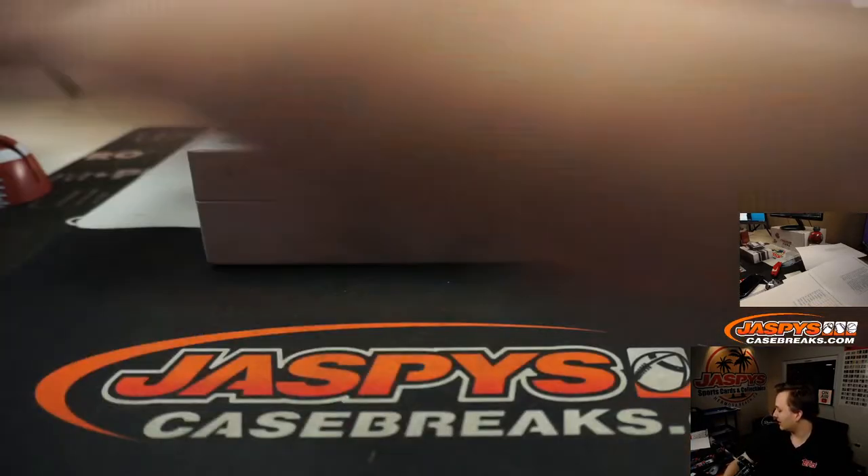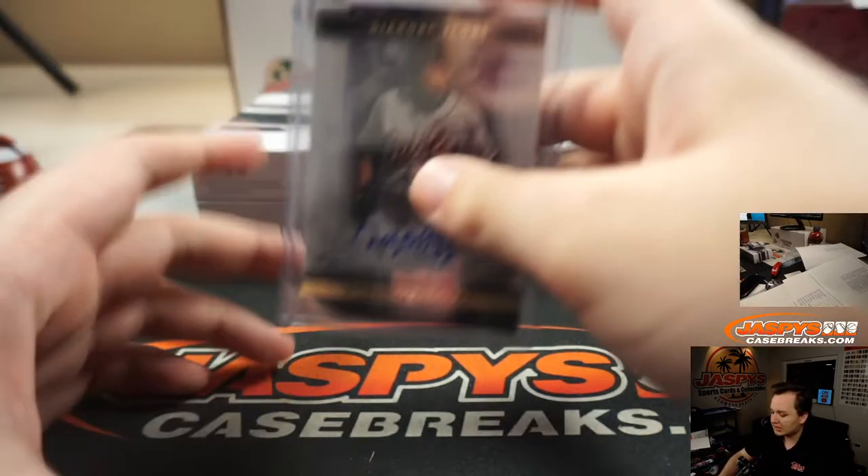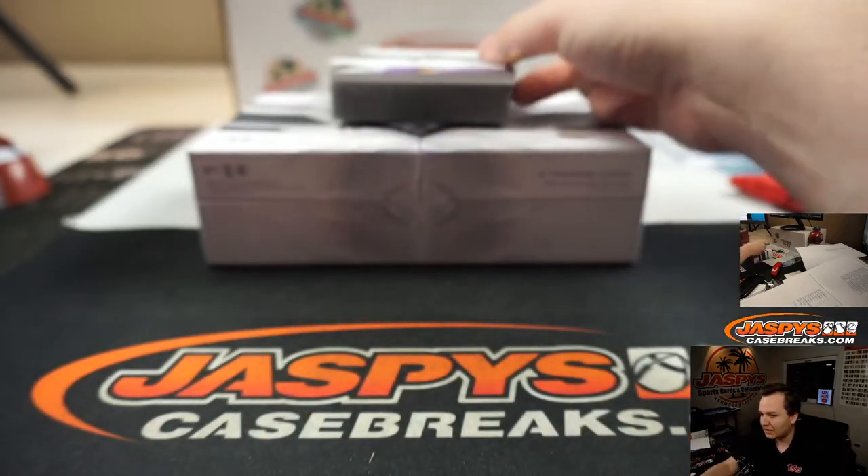A case of this would be very expensive. I think it's like... what is it, a 3-box case, 4-box case? It's almost 7, 8 grand a case. Full case number block at like $800 a spot — that'd be kind of nuts.